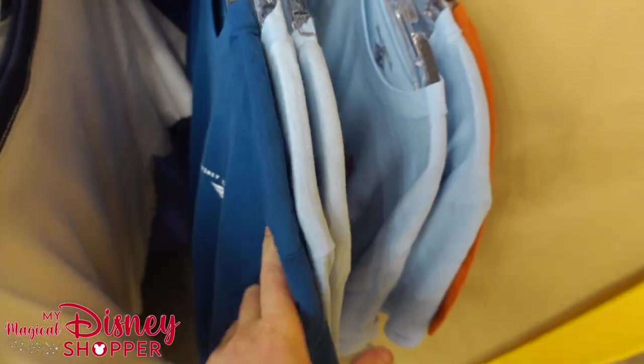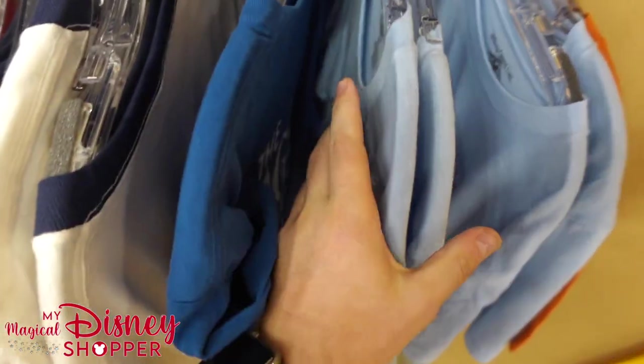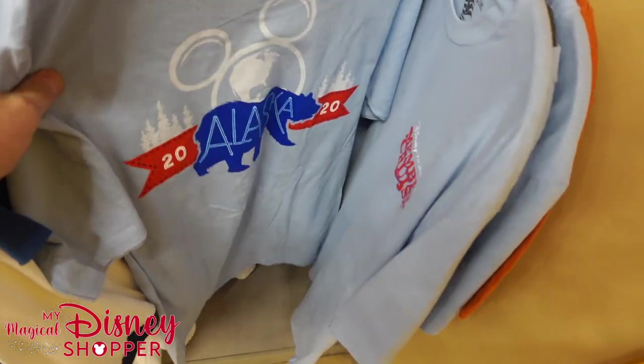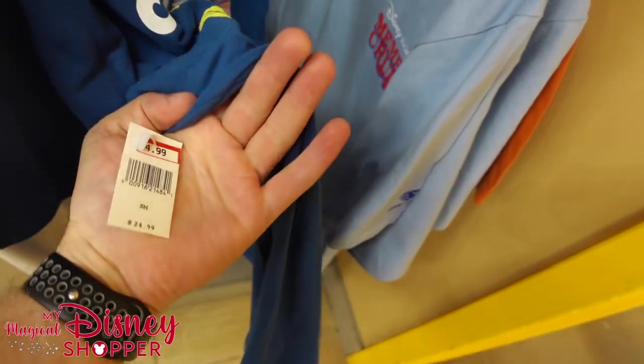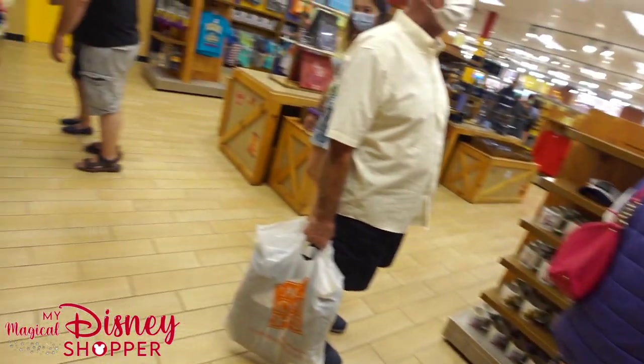We've got another DCL shirt — 'Magic of Europe' — haven't seen this one before. And then a Vacation Club Member Cruise, Alaska 2020 — not sure if that even happened. $12.99 for that shirt. The Magic of Europe one is $14.99, was $24 — not as good of a deal as some others we've found.